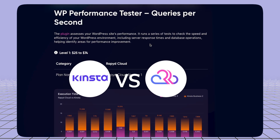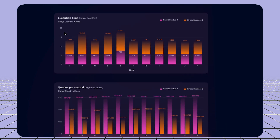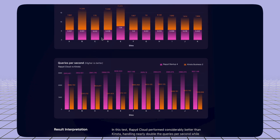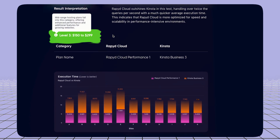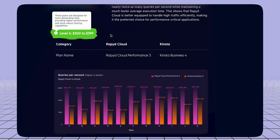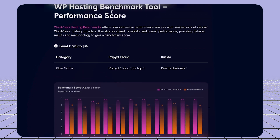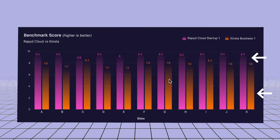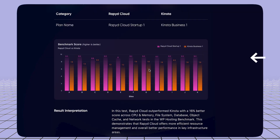Next is the comparison with Kinsta. At $25 to $74, RapidCloud Startup goes head-to-head with Kinsta Business One. Looking at execution time, RapidCloud clearly wins. These are different test sites, and if you hover over them you can see which plugins they use. For plans at $150 to $299 and $300 to $309, looking at queries per second and execution time, using the benchmark tool, Kinsta does well but RapidCloud performs better in their head-to-head comparison.